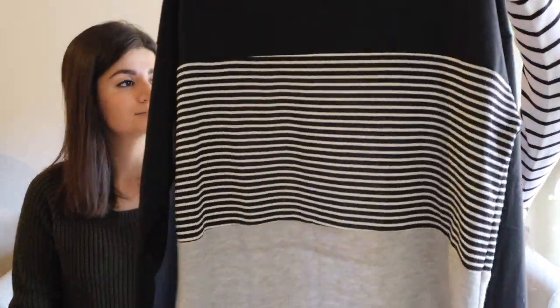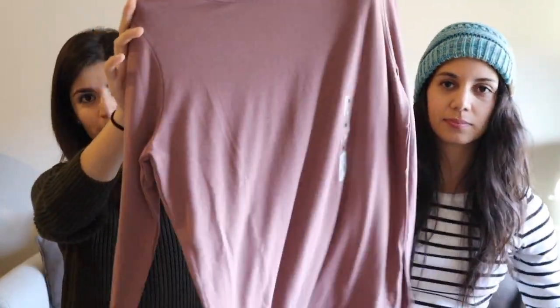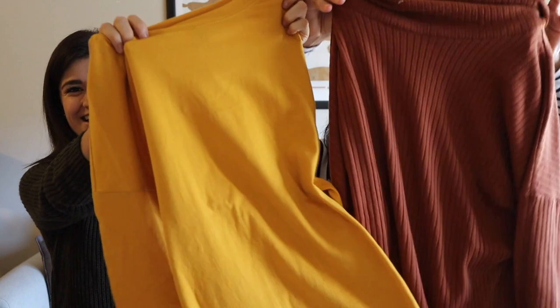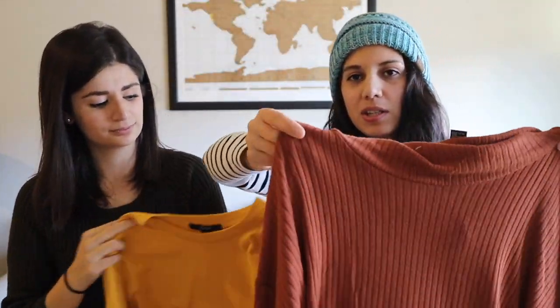Most of our travels are going to be in colder climates, so long-sleeve shirts were a necessity — we went out and got a couple of new ones, so there are still some tags on them. We have one with stripes and blocks of colors, and a lavender/mauve/purple one that's a lighter color. We also have some fall colors — we changed up the styles a little bit.